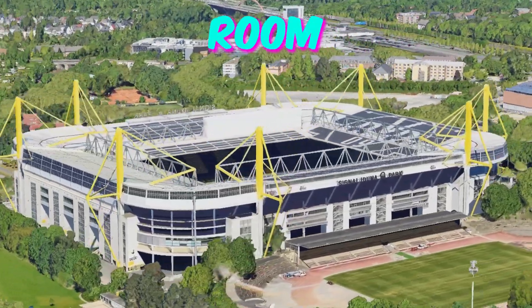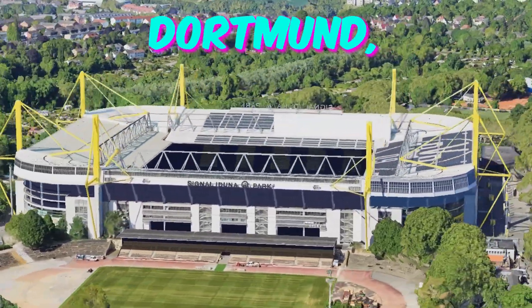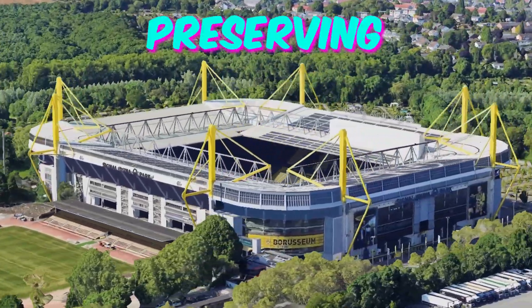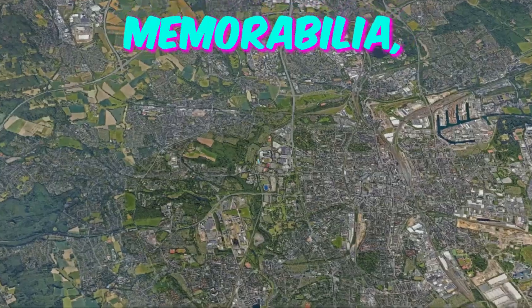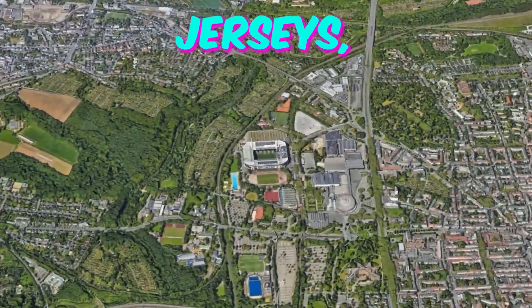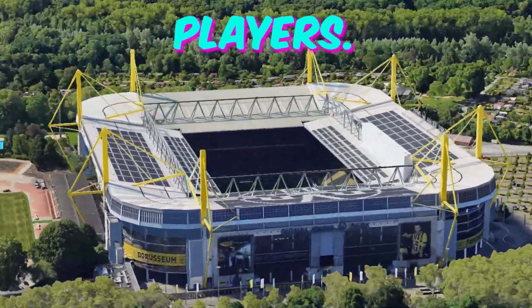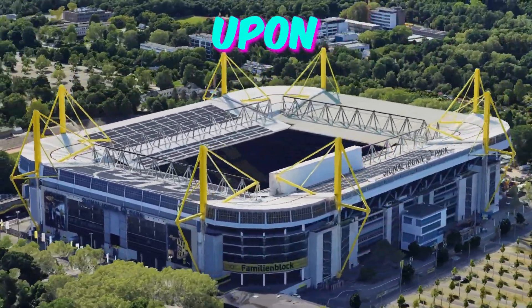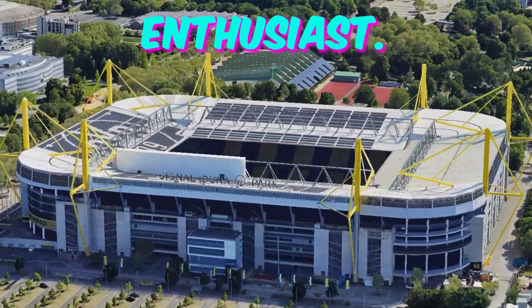Fact 3: Secret Room of Legends. Deep within the bowels of BVB Stadion Dortmund lies a secret room of legends — a hidden chamber dedicated to preserving the club's rich history. This room houses rare memorabilia, including match-worn jerseys, trophies, and personal artifacts donated by past and present players. Accessible only to a select few, stumbling upon this hidden gem during a stadium tour would undoubtedly be a highlight for any football enthusiast.